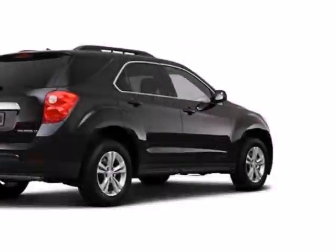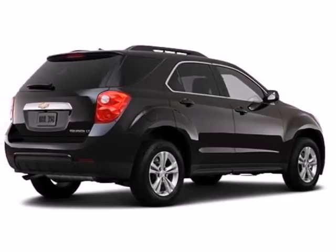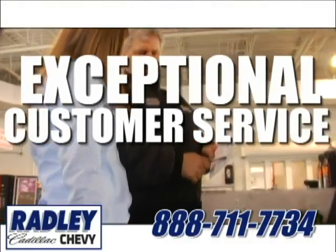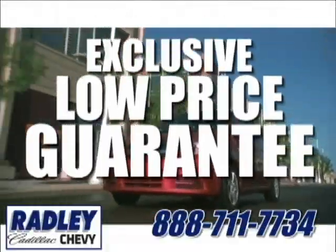You've been waiting long enough. Come in today and make this Equinox yours. We have a huge selection, exceptional customer service, and the exclusive low-price guarantee.